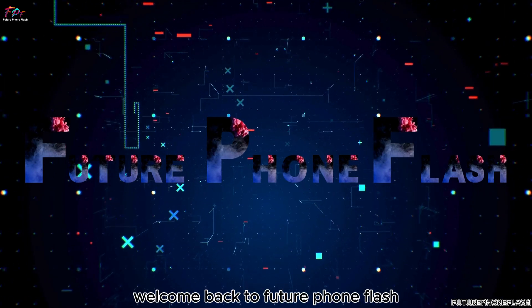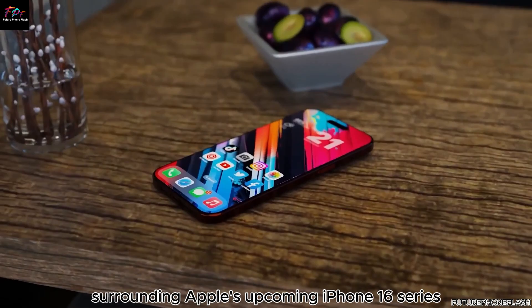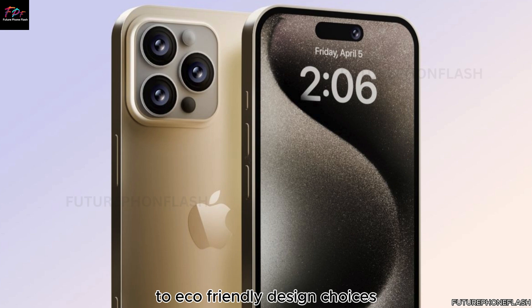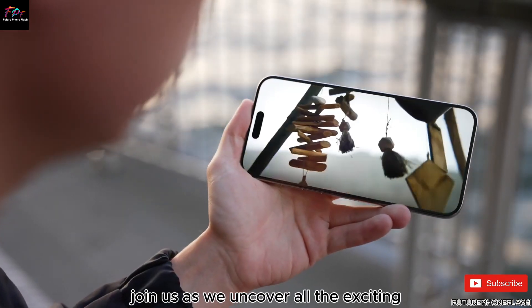Welcome back to Future Phone Flash. Today, we're diving into the latest buzz surrounding Apple's upcoming iPhone 16 series. From groundbreaking battery innovations to eco-friendly design choices and everything in between, join us as we uncover all the exciting details you need to know.